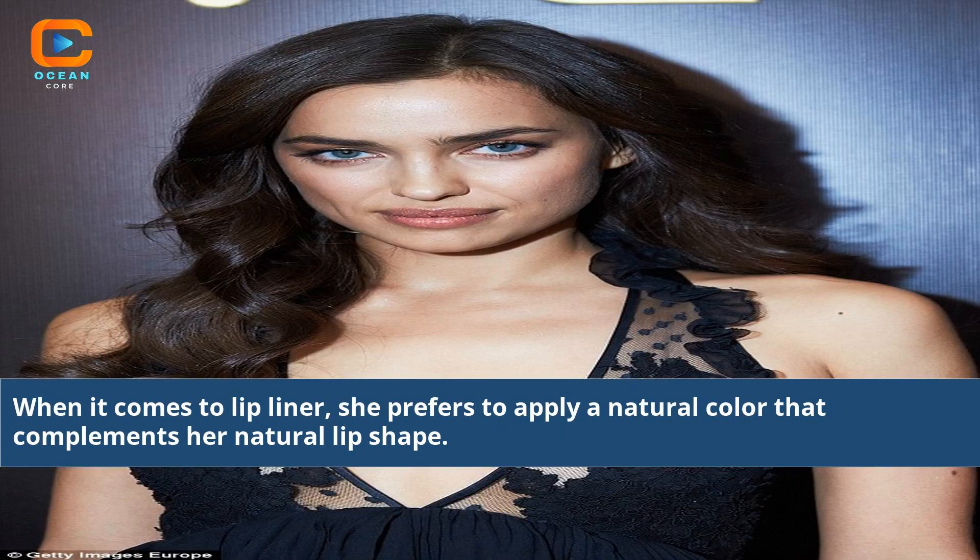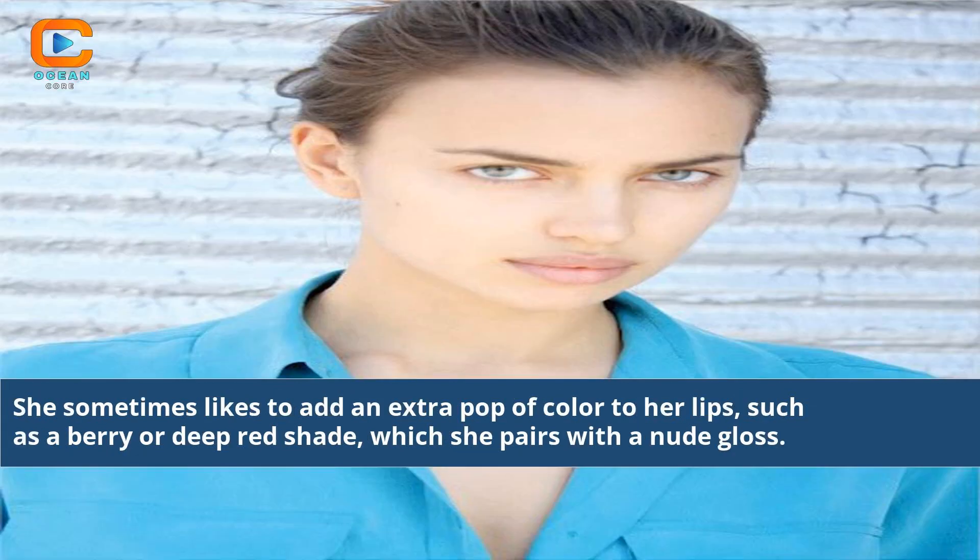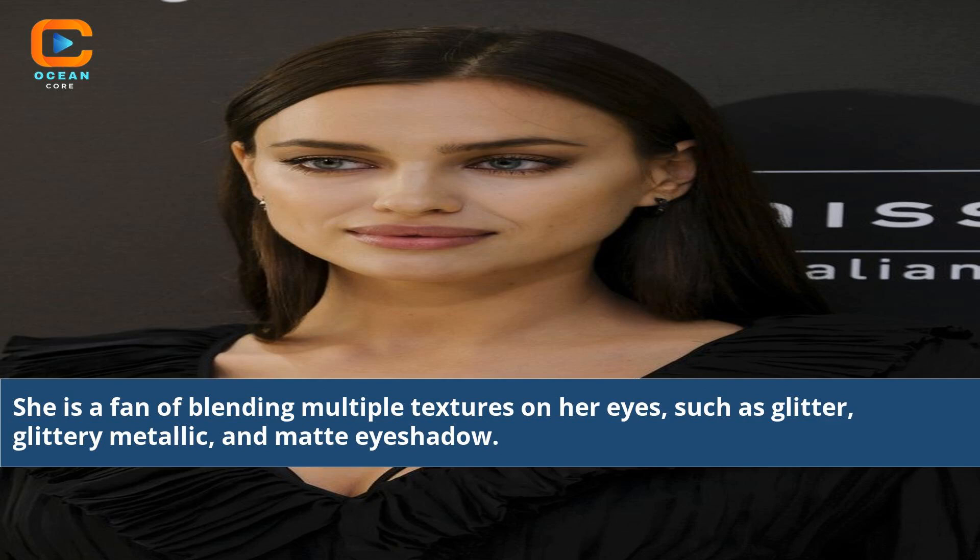When it comes to lip liner, she prefers to apply a natural color that complements her natural lip shape. She sometimes likes to add an extra pop of color to her lips, such as a berry or deep red shade, which she pairs with a nude gloss. She is a fan of blending multiple textures on her eyes, such as glitter, glittery metallic, and matte eyeshadow.